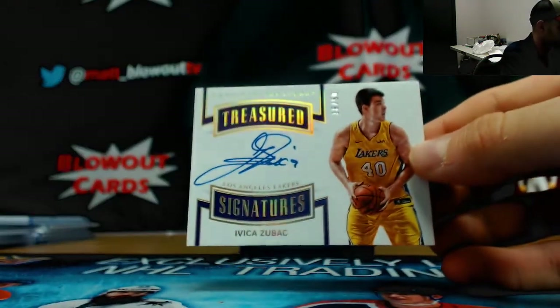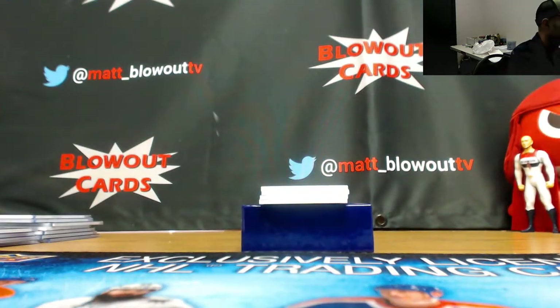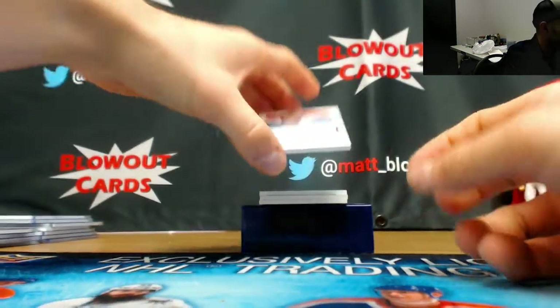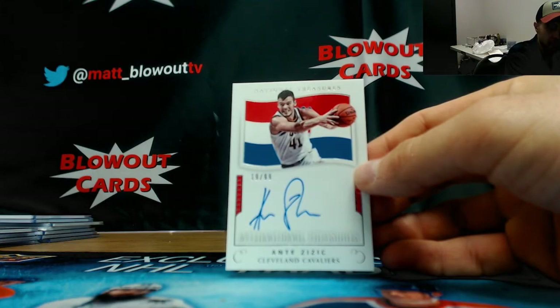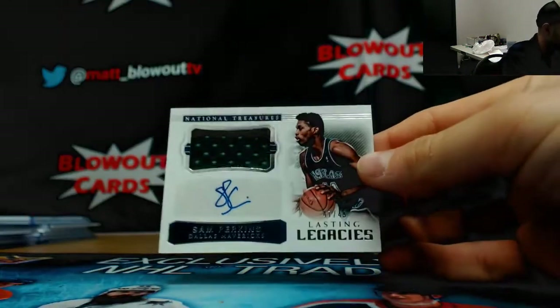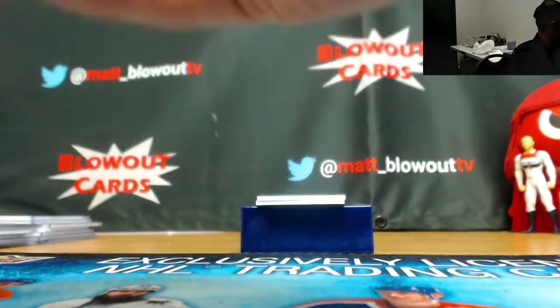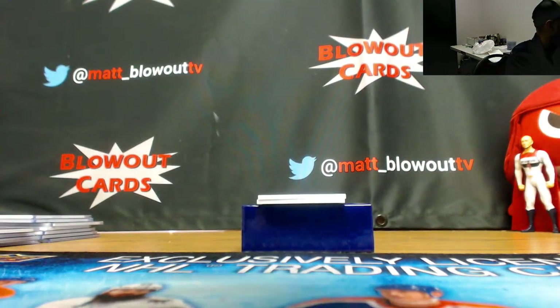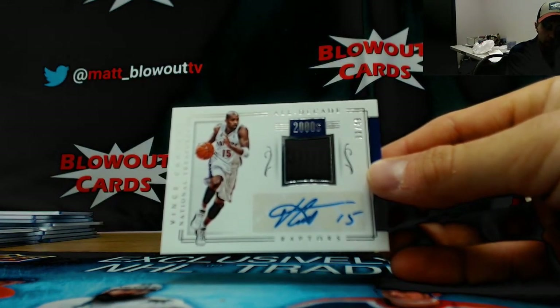Lakers autograph number 16 of 50, Ivica Zubac — goes to Allen. Cleveland Cavaliers Treasure Signatures, Ante Zizic, 19 of 99 — goes to Nick. Lasting Legacies, Sam Perkins, Dallas Mavericks jersey autograph number 49 — goes to Leaf HD. Nice looking Raptors piece, 33 of 49, Vince Carter All Decades — goes to Ben.